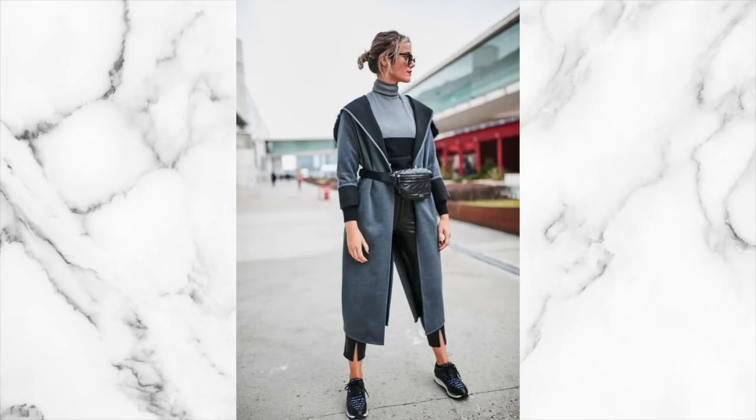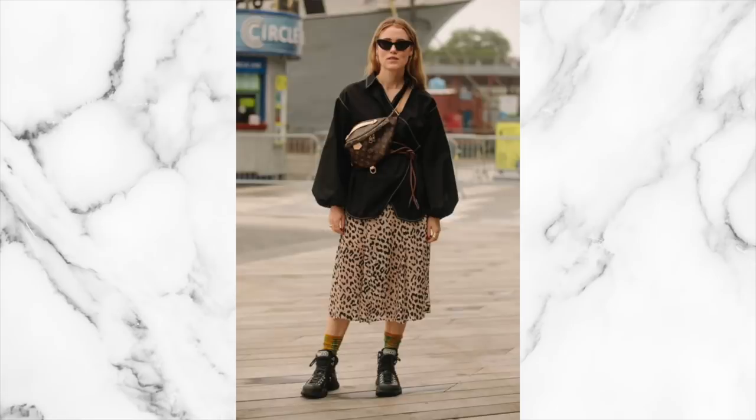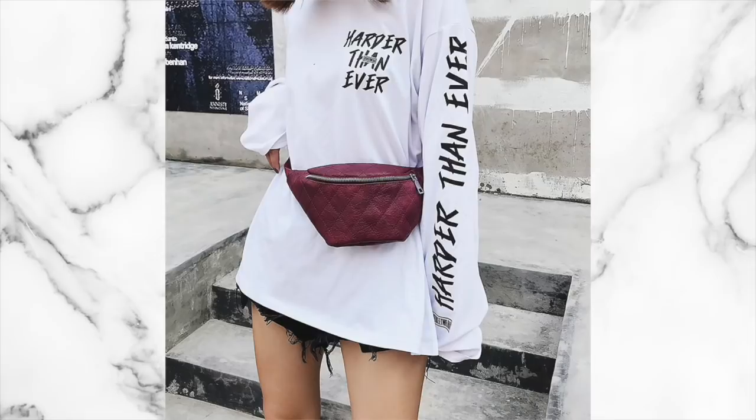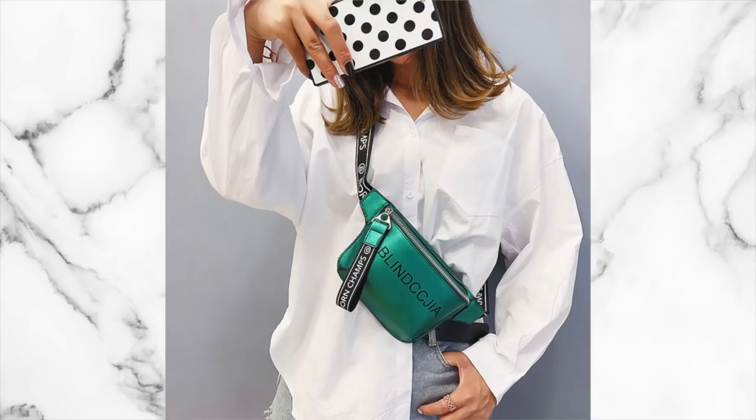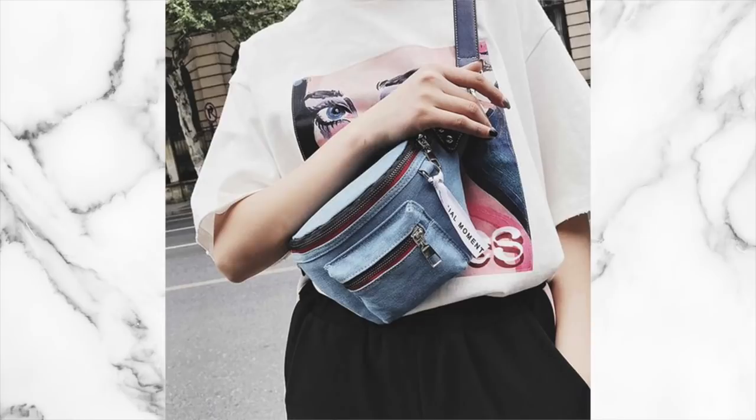Fanny packs or bum bags — whatever you like to call them — are also here to stay. I particularly love them because they're versatile and practical, and they have the ability to give a dress or outfit a little shape when worn around your waist or slung low on your hips, creating a more feminine silhouette. You can also wear them slung across your body for practicality and to add interest and shape to an outfit. If you haven't jumped on the bum bag wagon, now is the time.